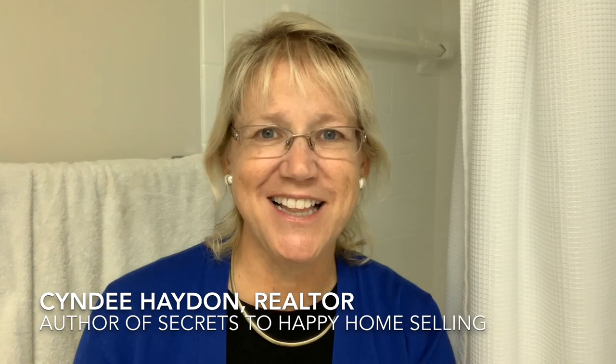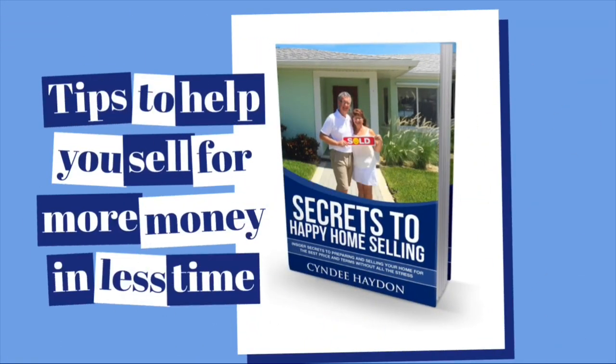Cindy Hayden here, author of The Secrets to Happy Home Selling. What I'd like to do today is share what we told Jim and Catherine when they reached out to us to help sell their small beach condo in St. Pete Beach. The bathroom had some blemishes. We took it from blah to beautiful for very little money — very simple and inexpensive tips that are going to make you money without causing you stress and headaches.